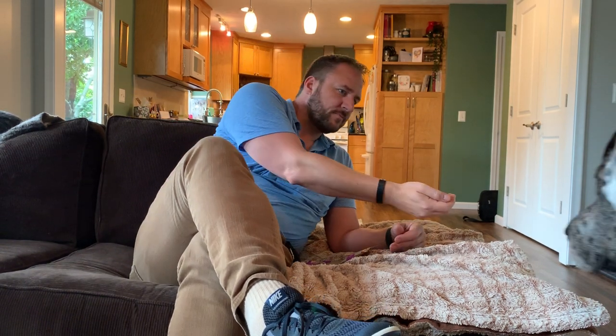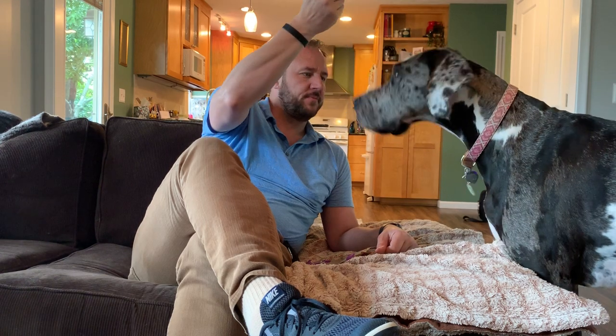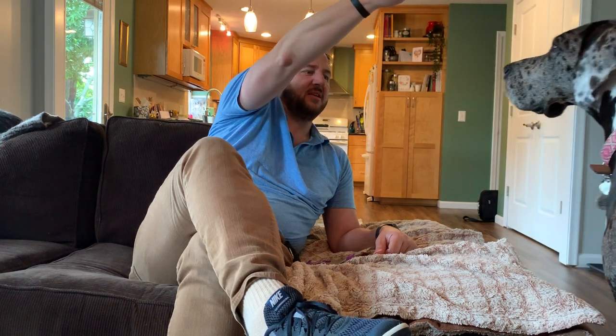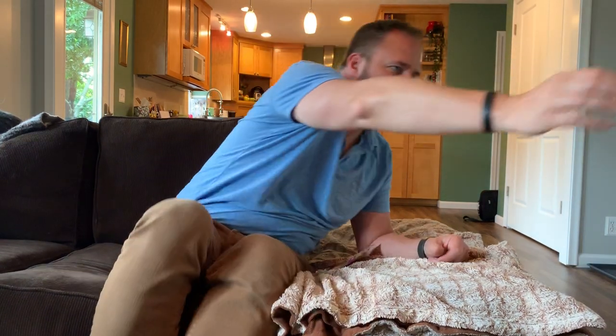Luna, sit. I'm using a hand motion here, but if she doesn't sit and I just keep repeating it — sit, sit — I'm watering down my authority. So try to say it once. If she doesn't, find something else to do, wait for her to settle down, and then give her another opportunity.